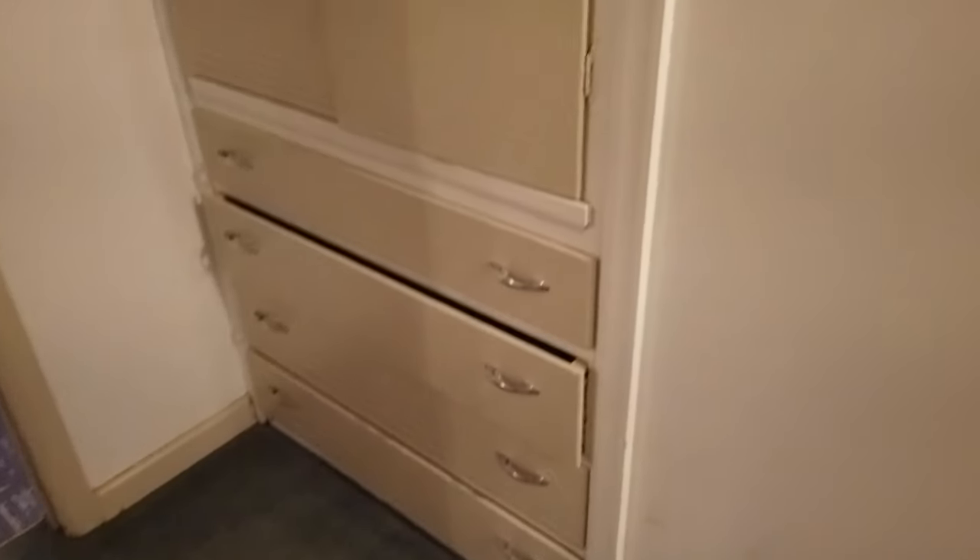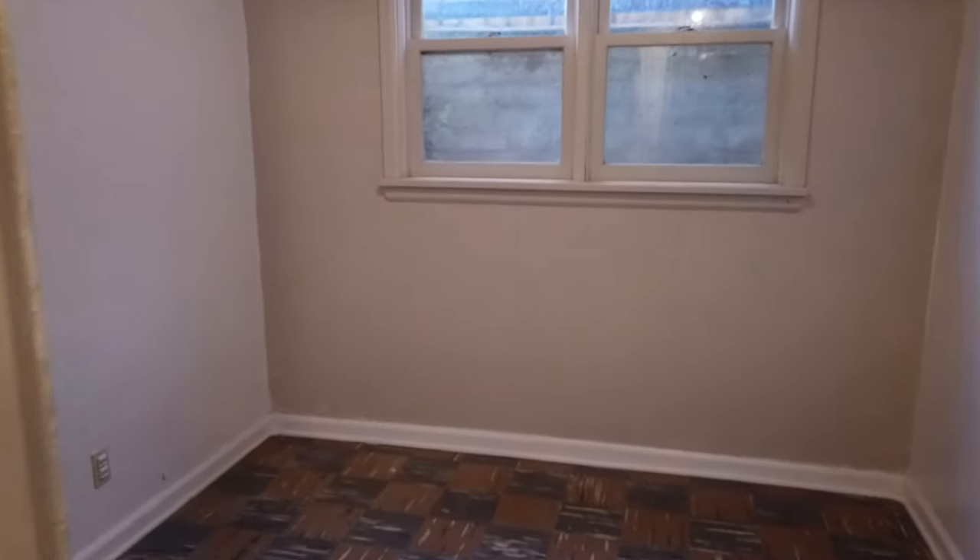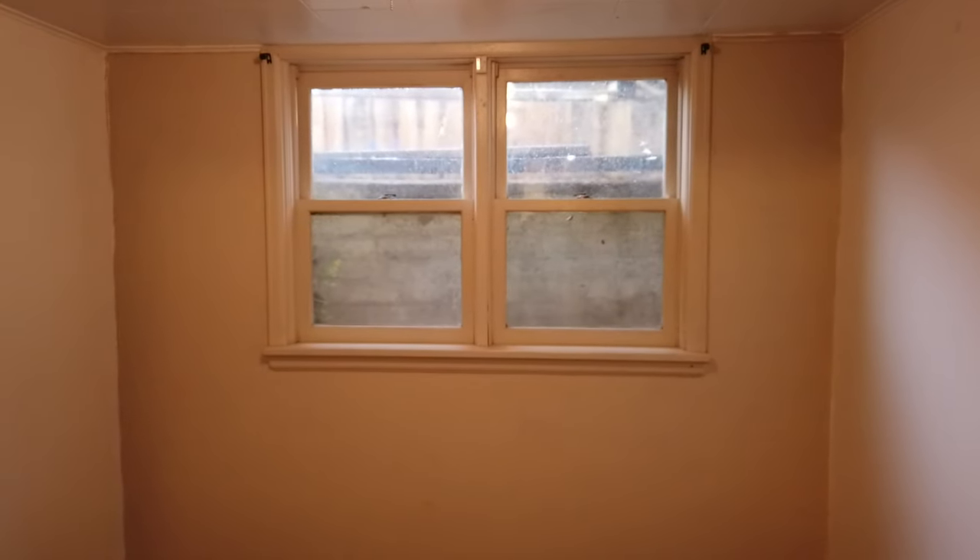Over here you get some built-in drawers and cabinets, so pretty good storage for a place this size. Here's one small bedroom up off the front of the house — not regulation egress windows, but certainly large enough that even an adult could get out if necessary.